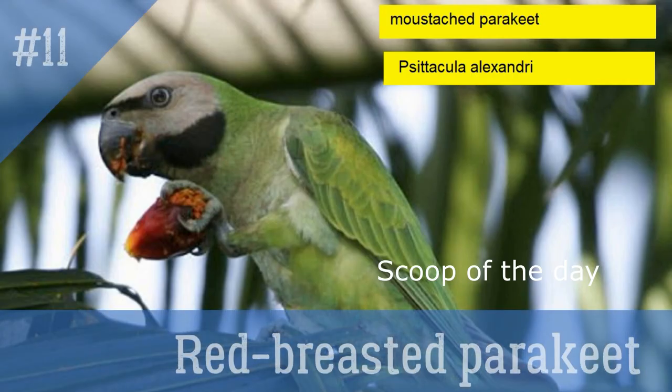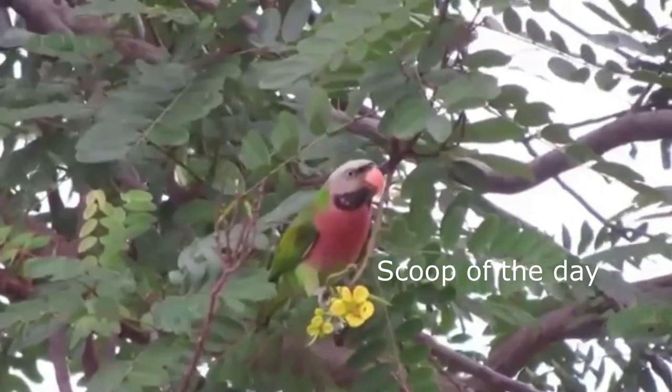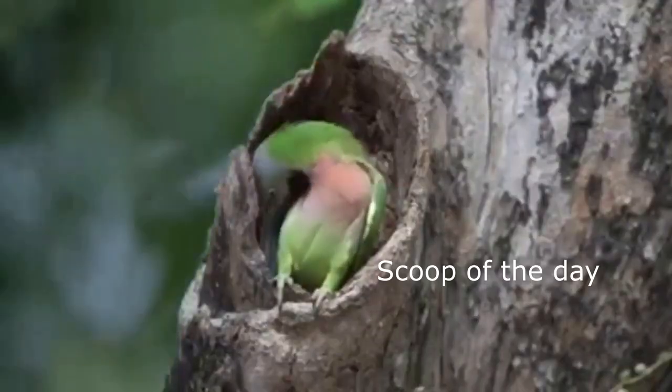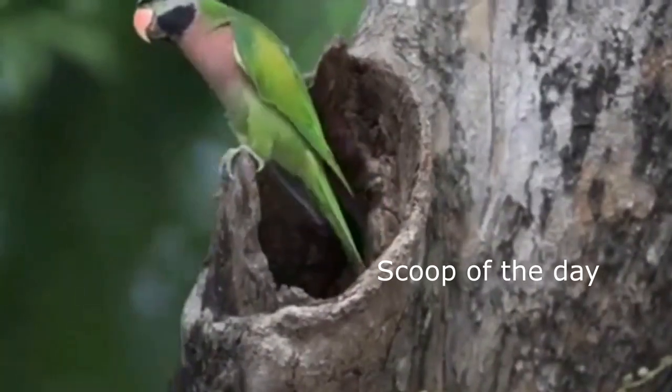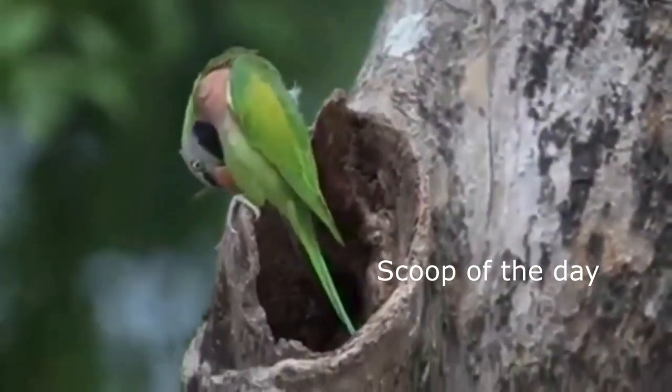11. Red Breasted Parakeet, also known as Moustache Parakeet. This is the only parakeet species with a red breast, and they are found in the Himalayas and also in Indonesia. Their species is also found in Mumbai and Bangalore. This parrot can speak some words.